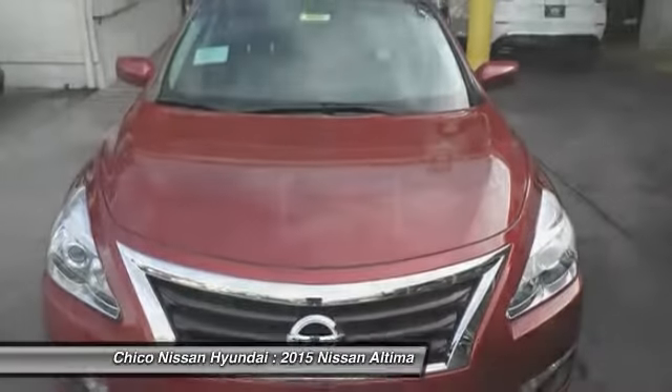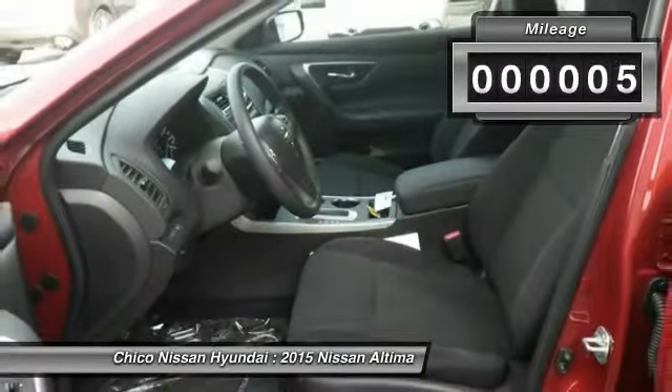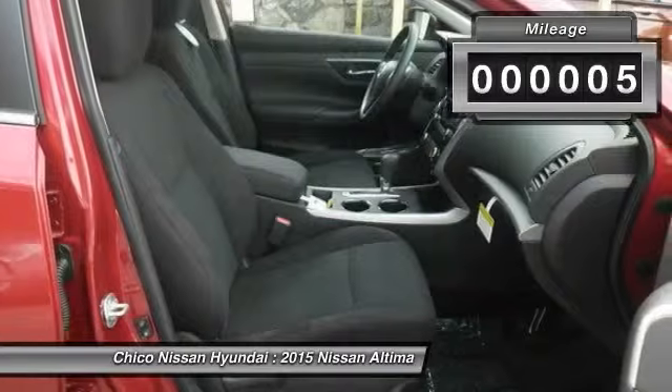and over 5,000 quality and performance tests, and you'll see the Nissan Altima is made to drive and built to last. This vehicle has less than 100 miles. Here are some of this vehicle's great options.